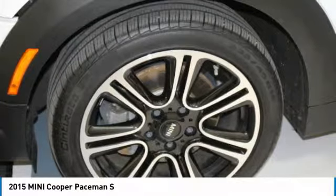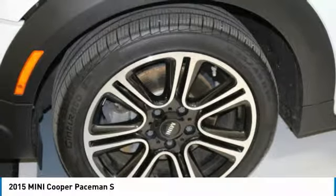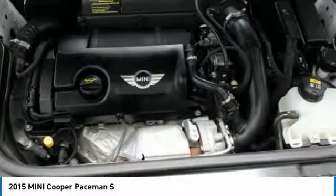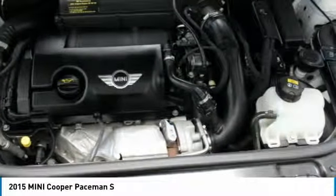Experts report: on winding roads, the 2015 Mini Cooper Paceman is great fun to drive, mostly providing the agile handling and precise steering of many smaller models. Check whether a vehicle is subject to open recalls for safety issues at safercar.gov.